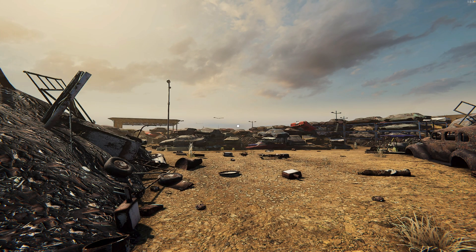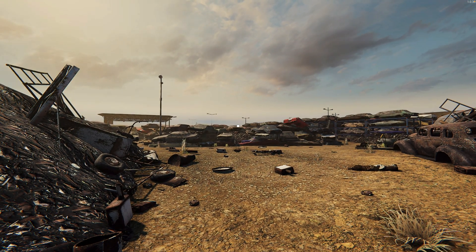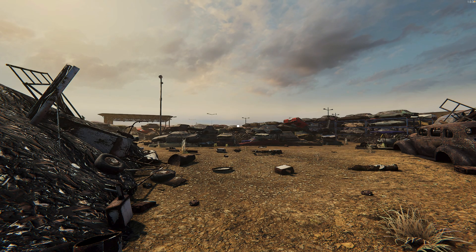Hello folks, SAPDude here, welcome again. How you guys doing? I'm standing over here in the middle of nowhere shooting this video about another S4HANA topic.